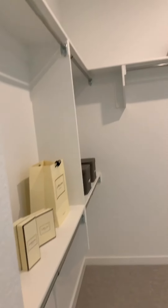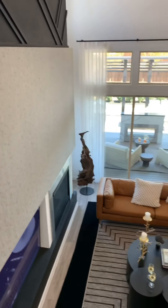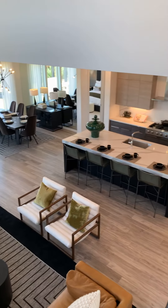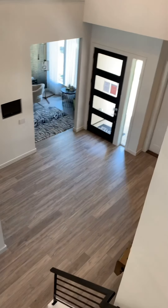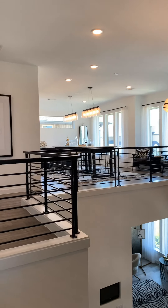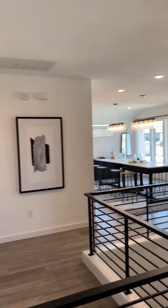This is the master closet and it goes out to the laundry. This is the view from the top — right above the entrance is that massive game room. One bedroom is on that side — look at the light fixtures — and one bedroom is on that side.